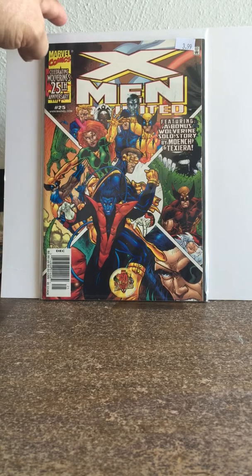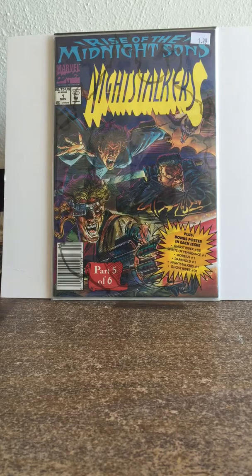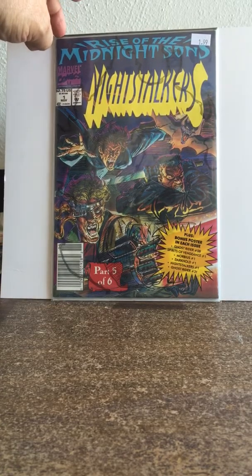Then this is another book I liked: Night Stalkers #1, the newsstand edition. I got it for $1.99 — it's a $2.75 cover price. Nice thing about this book is it's still in the bag. Being it's still in the bag and it's a newsstand, I was really happy to get this. You see sometimes direct market copies are still bagged, but not newsstand — this is.